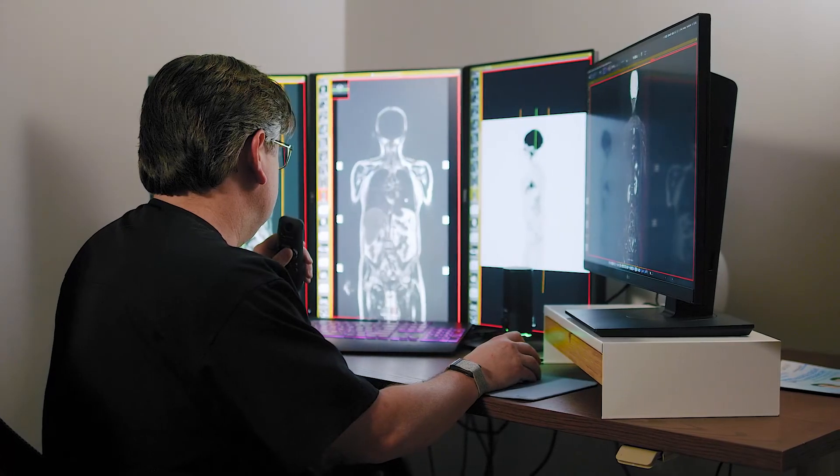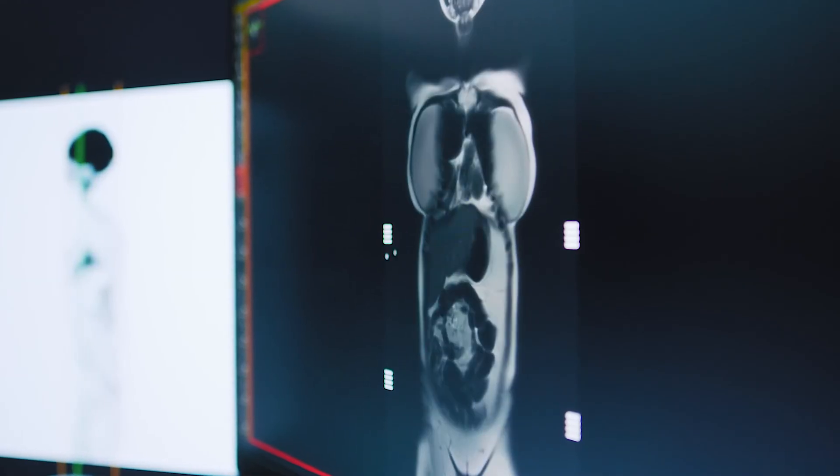It makes walk-ins a lot easier. If a patient says, 'Hey, I'm in the area, my doctor sent me for an MRI,' great — just come on in. Because the MRI is so much faster now, it's easy to get patients in and out. SwiftMR has been nothing but positive, and I recommend it to everyone that has an MRI machine.